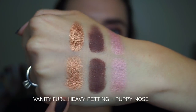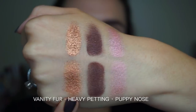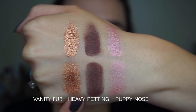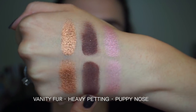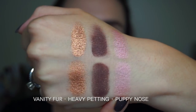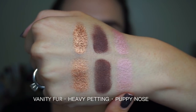These are the shades from the bottom half of the palette. First, we have a really warm copper shade called Vanity Fur. Next up is a deep merlot with a lot of little blue sparkles in it called Heavy Petting. And lastly, a shimmery pink called Puppy Nose.